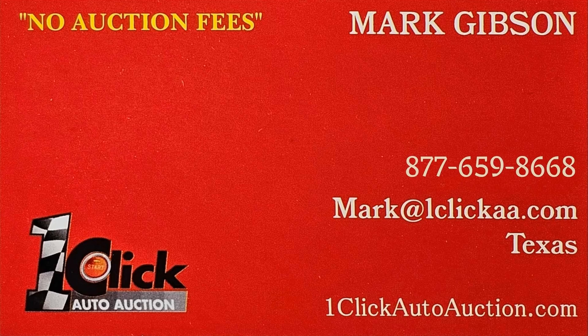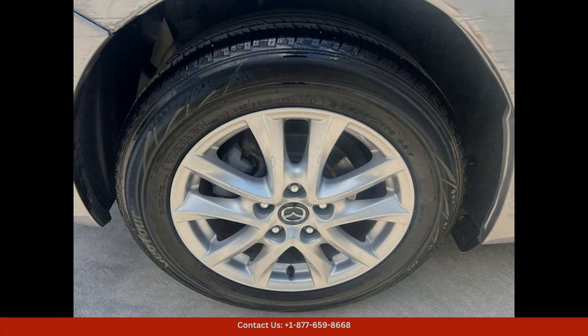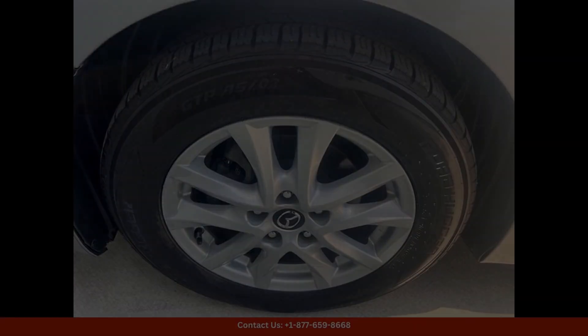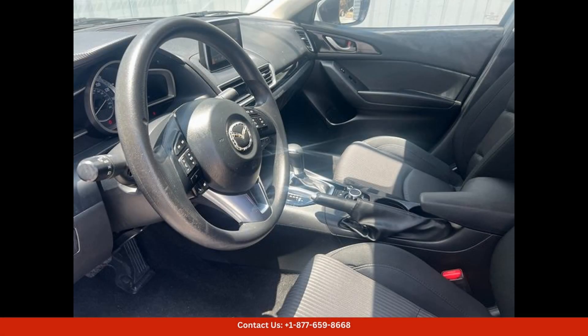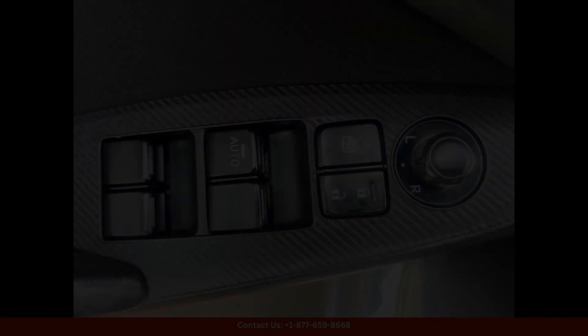Welcome to One Click Auto Auction. You can now buy and sell without auction fee. The liquid silver metallic 2016 Mazda 3i Sport is a sleek and stylish compact car that is perfect for navigating the busy streets of Austin, Texas. This car features a modern and sporty design with its metallic silver exterior and clean lines.